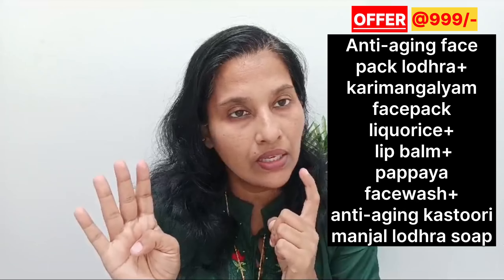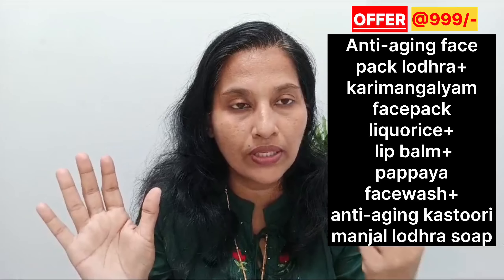Lip balm. Kasturi bungalow Anti-Aging soap — Organic. Original Kasturi bungalow Anti-Aging soap.